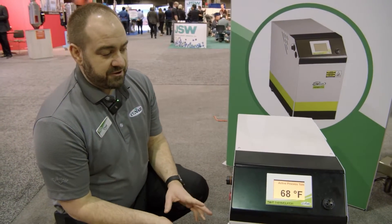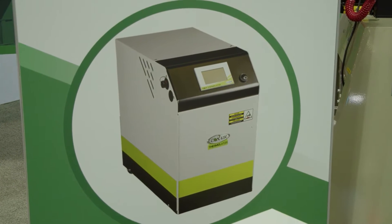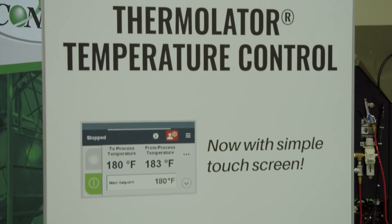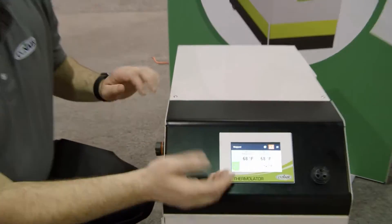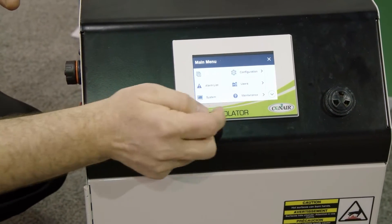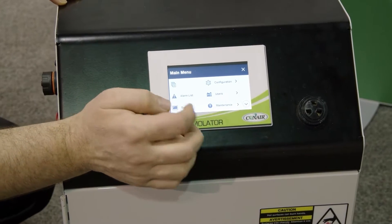This is a Conair Thermalator — a temperature control unit. A lot of people refer to any temperature control unit as a Thermalator, kind of like people say Kleenex for any brand of tissue. But the Thermalator brand is actually a Conair brand that we've had for a long time. You'll see on this control the common control platform — same hamburger menu with your same list of items: alarm list, systems, maintenance, users, configuration, settings, reports.